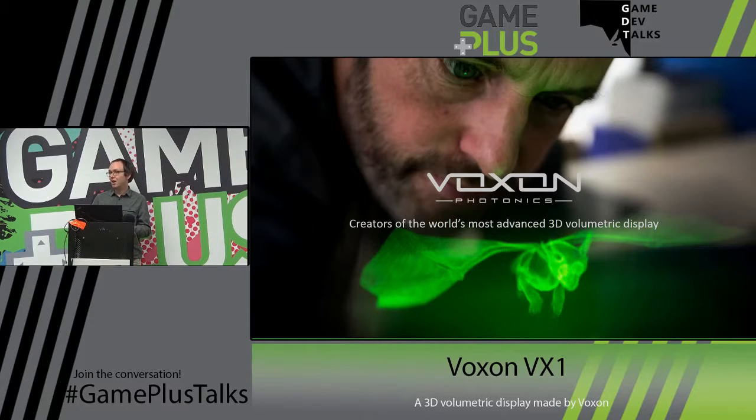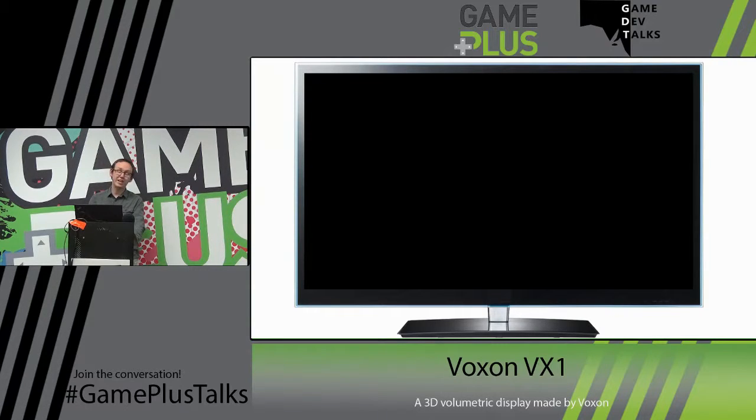I'm writing the bridging software between the SDK and Unity, and I'll be talking to you today about the process, how it works, and some of the trials we go through. But I'll start off with a little video on what is the VoxyBox, or the VX1.